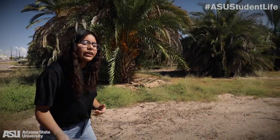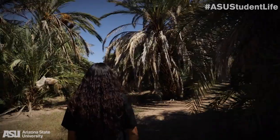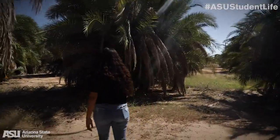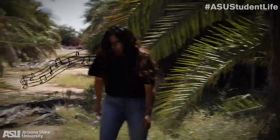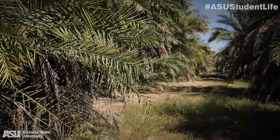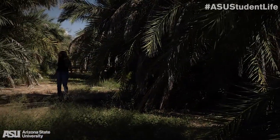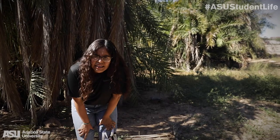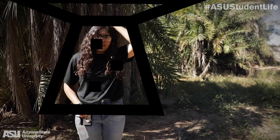Since it's during the day, let's explore it. Come on guys. I think we're lost. We're gonna have to catch you at the next episode of Haunted ASU. I think we're never gonna be able to find our way out again.